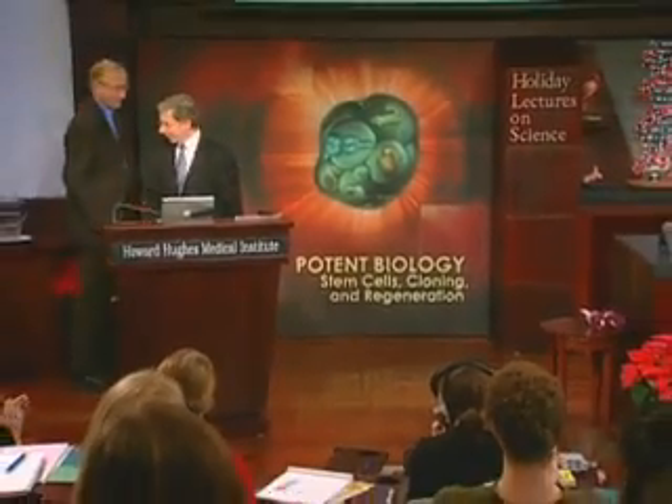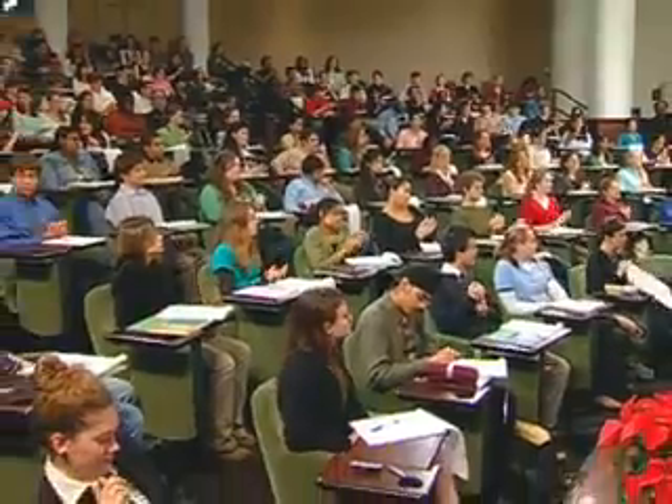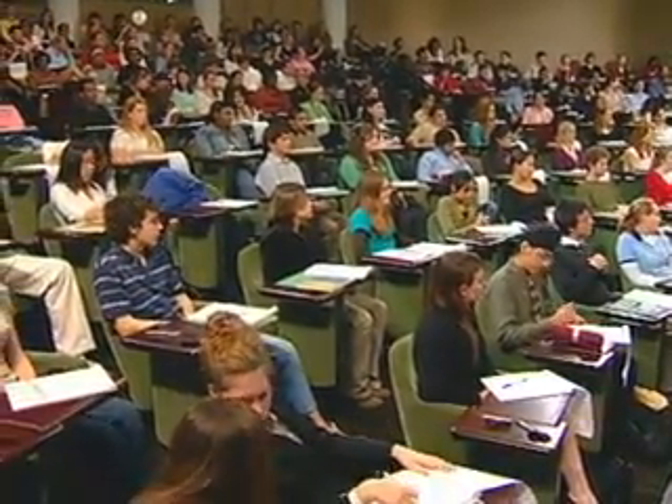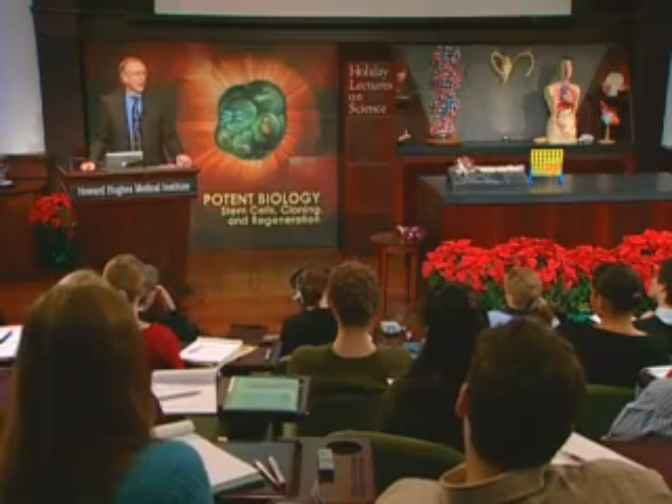Thank you all for your attention. Thanks for a terrific lecture, Doug. Where would we be without stem cells? And thank you, students, for your excellent questions. Now a 30-minute break. When we resume, Nadia Rosenthal will continue our stem cell exploration, focusing on regeneration.